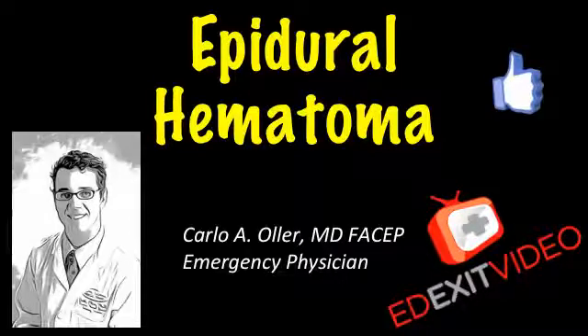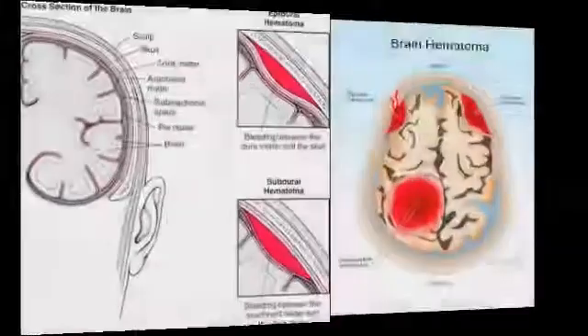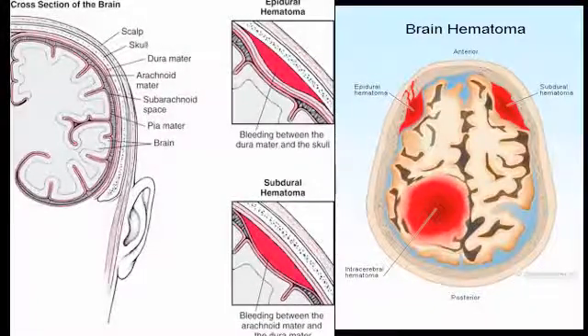This is Dr. Carlo Ojer, Emergency physician and founder of edacidvideo.com. This video is about epidural hematoma. An extradural hemorrhage is bleeding between the inside of the skull and the outer covering of the brain called the dura.